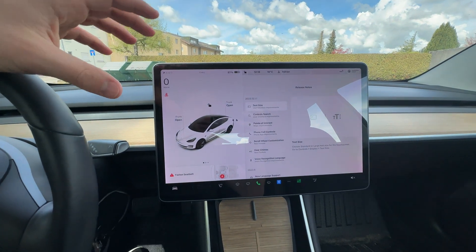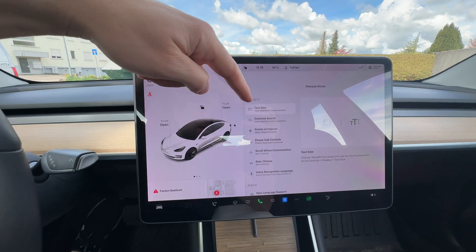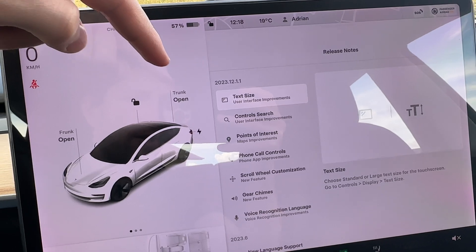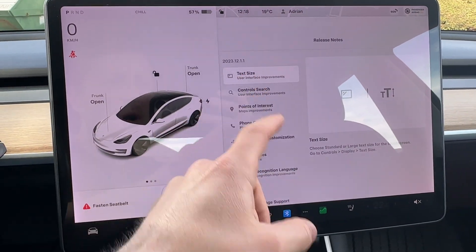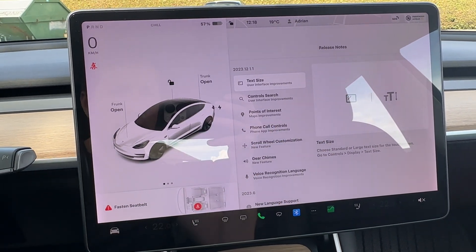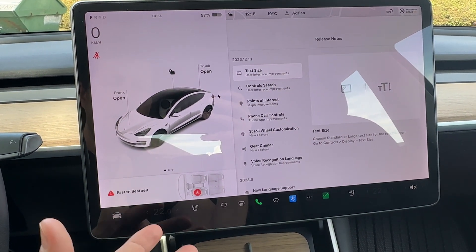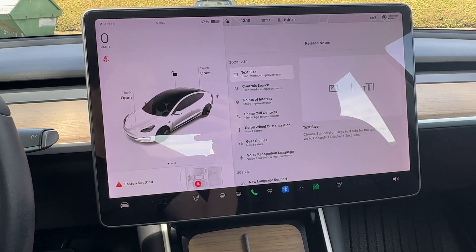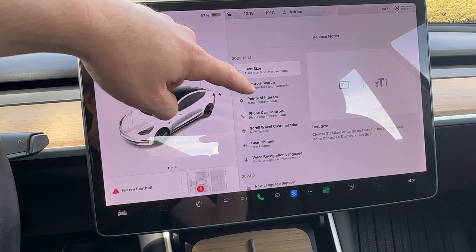One of the most important updates is the text size. Now, even if you can't see the text on the pages so well, you can go into settings and actually change the size of the text. This is very useful for people that have problems with their eyes, wear glasses, or are almost at that point. This is a very, very good update.